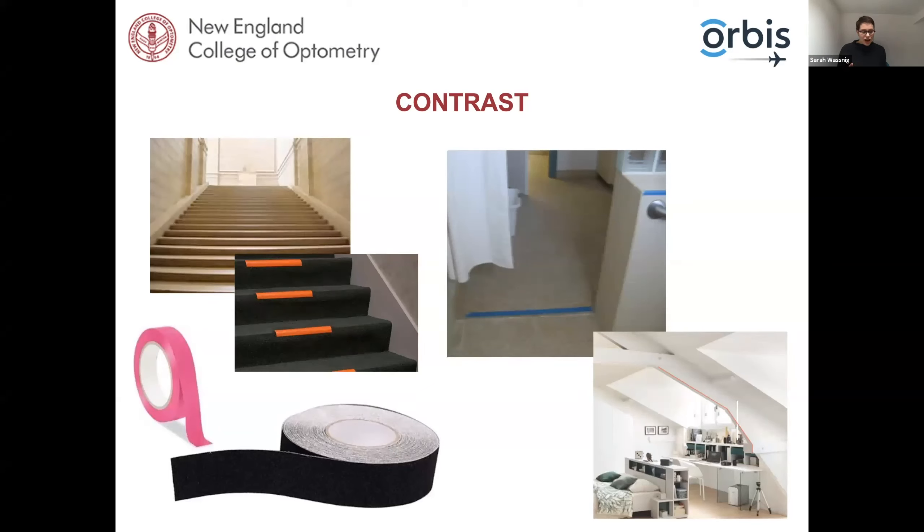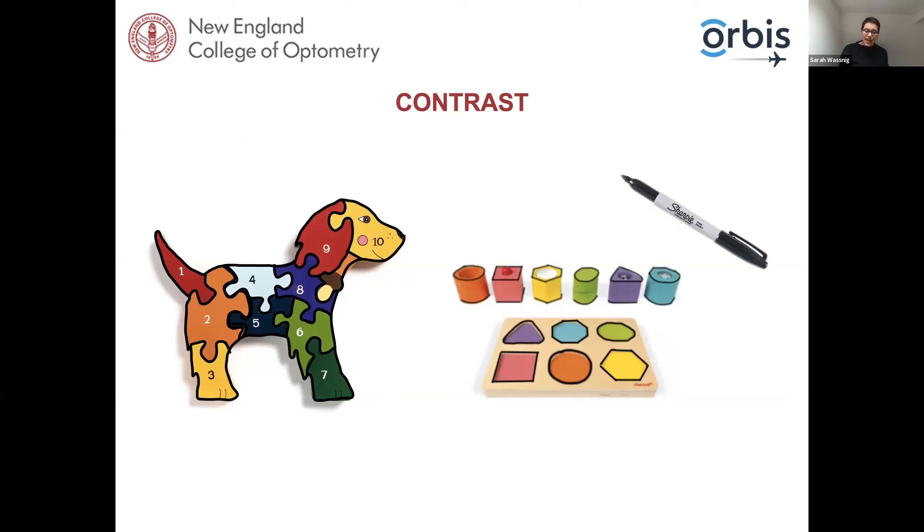Advise patients to outline changes in their environment such as stairs and room transitions. Using tape, you can highlight — 'now I'm stepping into the bathroom, now I'm stepping into the kitchen.' You can see going up stairs is a lot safer with those little orange marks. Sloping walls can have tape put on them to help the patient avoid hitting their head. For kids with low vision, enhancing toys with colored tape or markers to provide more contrast is easy with a sharpie — you can just trace around puzzle pieces. This doesn't just apply to kids' toys — ask your patient what games they like to play with family and friends.